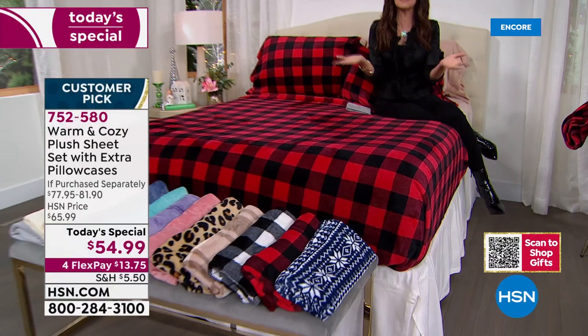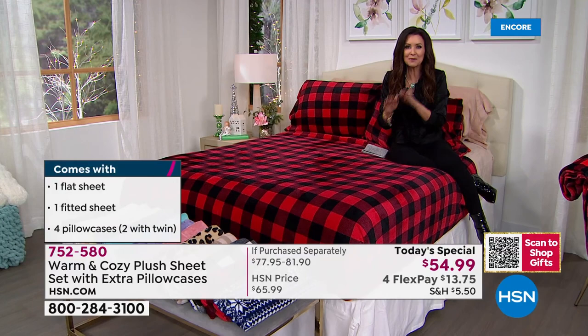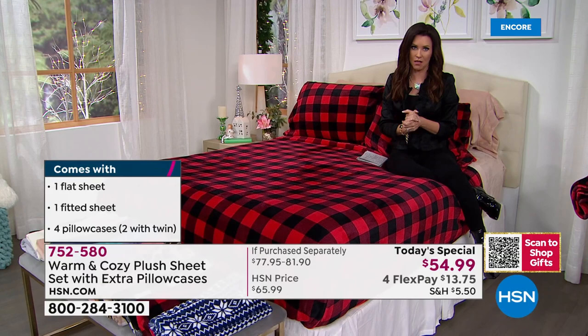Whether you order the twin — the twin will come with doubled pillowcases, so you're going to get two pillowcases with the twin. Everybody else gets four pillowcases — twin gets two, full, queen, king, California king — all for that very special one day only price of $54.99.